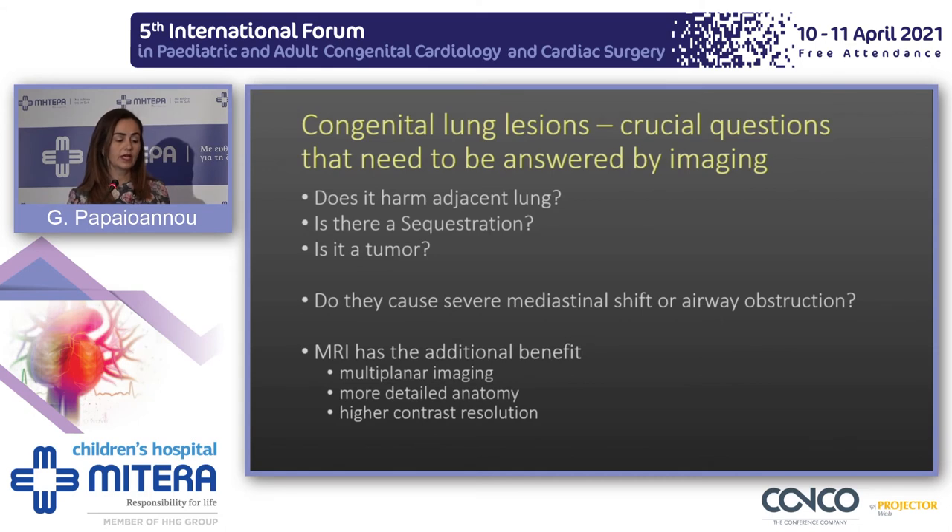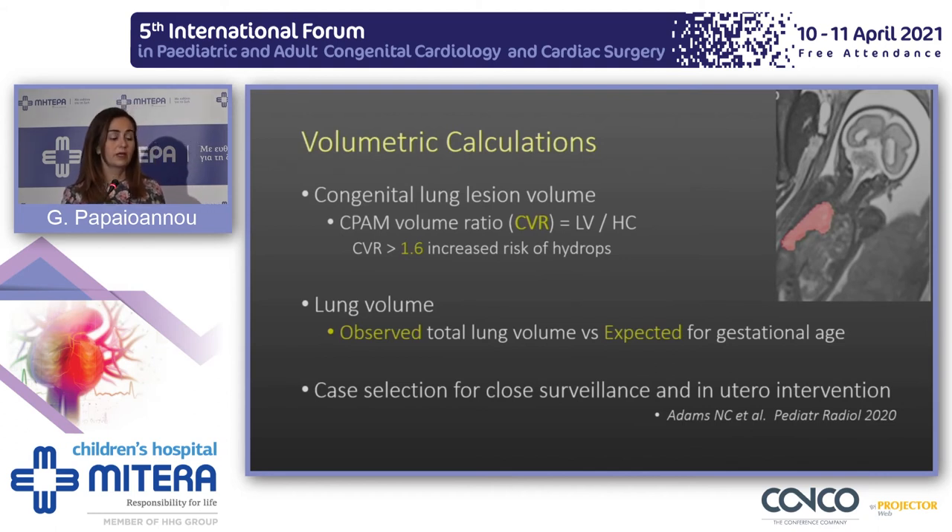When we see a congenital lung lesion on imaging, we need to answer crucial questions: Does it harm the adjacent lung, causing either overinflation or hypoplasia? Is there a feeding vessel — do we call it a sequestration or hybrid lesion? Could it be a tumor? Does it cause severe mediastinal shift or airway obstruction that may end up in fetal hydrops? MRI answers these questions accurately through multiplanar imaging, detailed anatomy, and superb contrast resolution. On MRI, we can make volumetric calculations, measure the lesion and lung volumes compared to expected volumes for gestational age, and select fetuses that need close surveillance and in utero intervention.